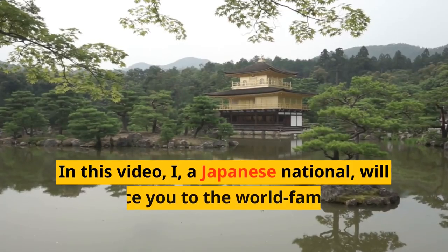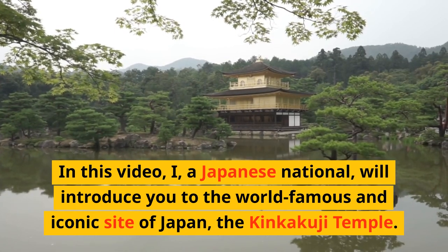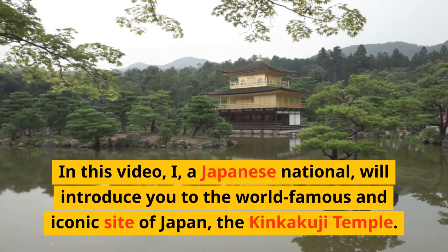Hello everyone! In this video, I, a Japanese national, will introduce you to the world-famous and iconic site of Japan, the Kinkakuji Temple.